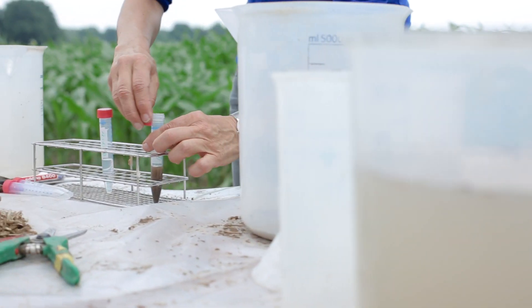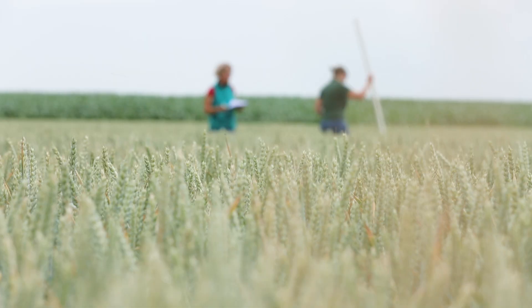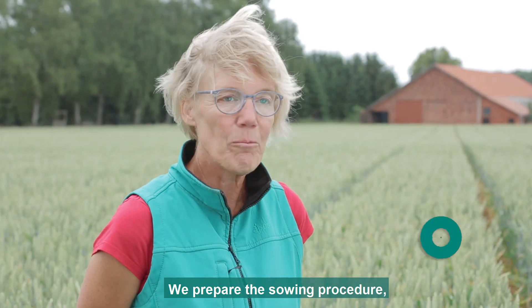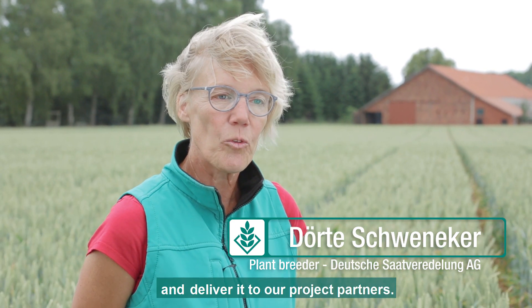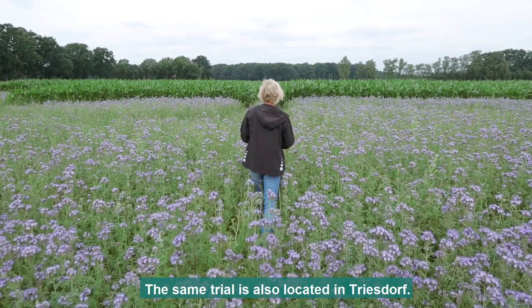The project deals in a unique way with the value of intercrop mixtures within a crop rotation. Crop growth is measured for each plot, and project partners carry out the same trials in parallel.